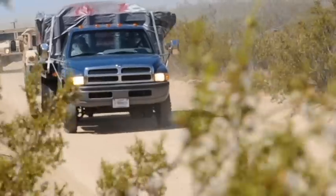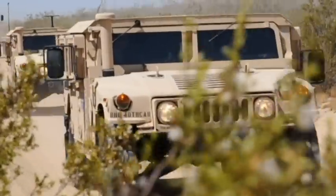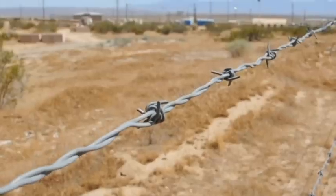Twenty-eight members of the 144th Security Forces Squadron traveled deep into the Mojave Desert to Camp Corum on Edwards Air Force Base to take part in their annual field training exercises.